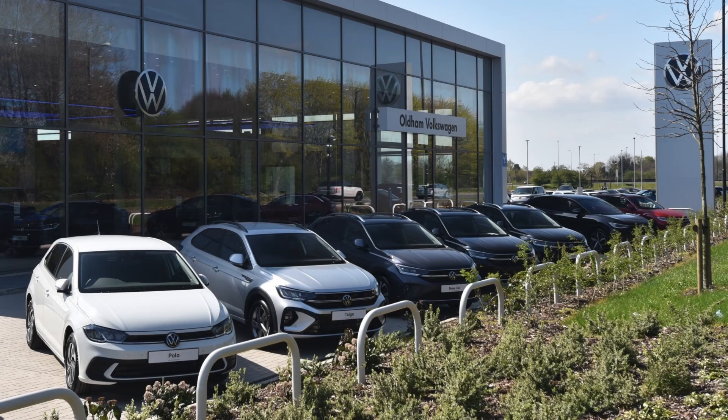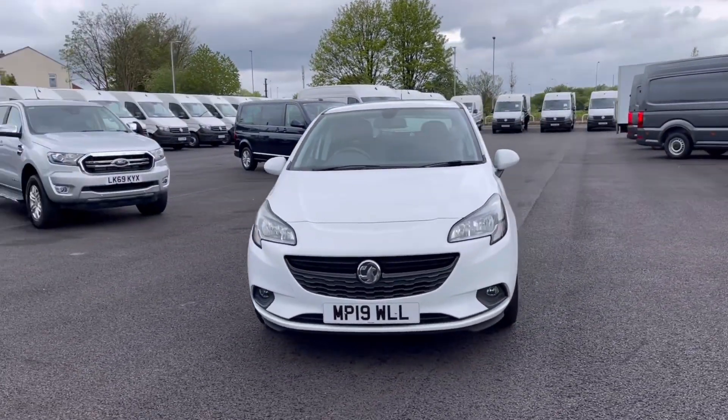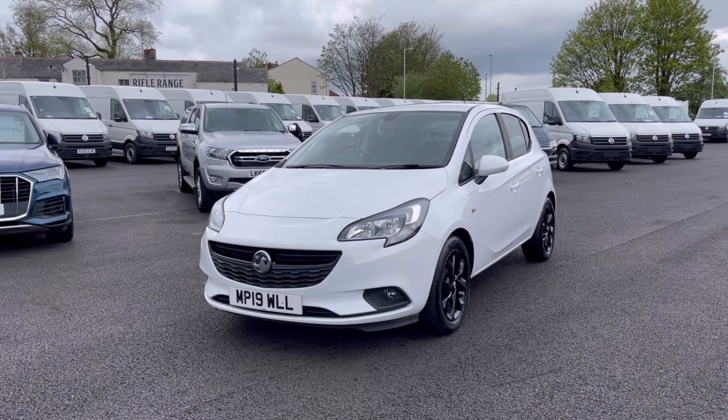Hello, my name is Sabia from Oldham Volkswagen and today I'll be walking you through this used vehicle. This is the Vauxhall Corsa 1.4IE Cortec Griffin and it does have only 10,500 miles on the clock with two previous owners, so you can be rest assured as it's been well maintained during its life cycle.